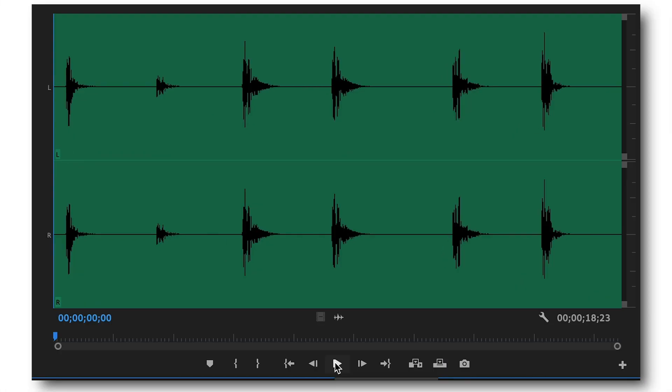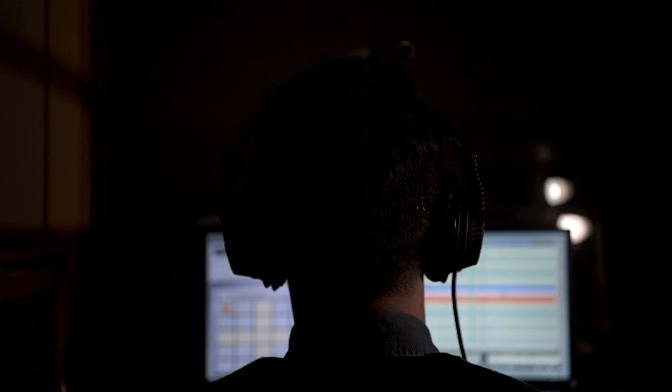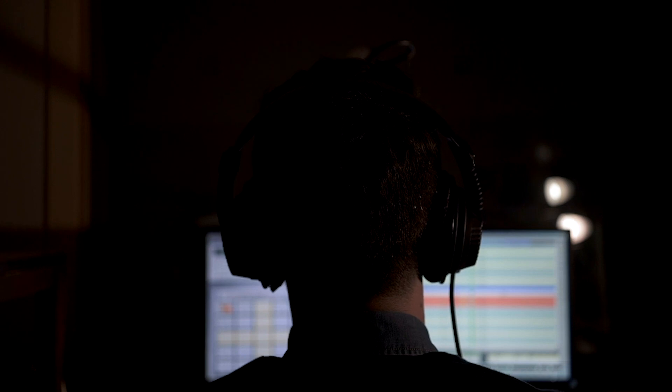In lower frequency ranges, we just feel them. So let's give this a try — here's a sound effect called 'low frequency.' This is a production element used in many of your favorite Hollywood films. You have to listen carefully to hear it. If you happen to have headphones on, you may have even felt it. So here it is again, one more time — listen close.